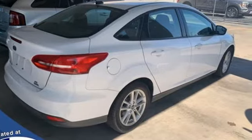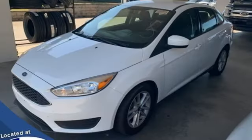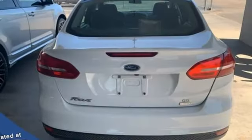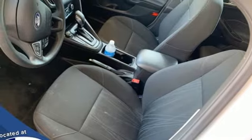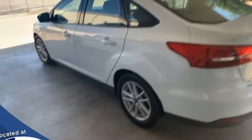EcoBoost engine, gas pressurized shocks, engine auto stop-start feature, active grille shutters, Bluetooth wireless audio streaming, app link, manual tilting steering column, sync external memory control, manual telescoping steering column, Bluetooth, and manual transmission.